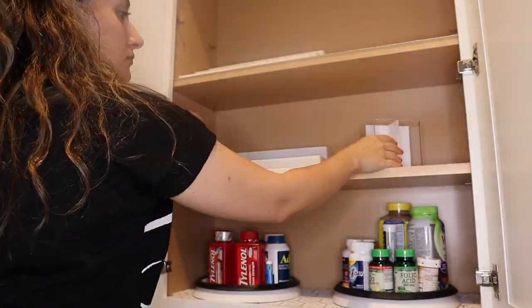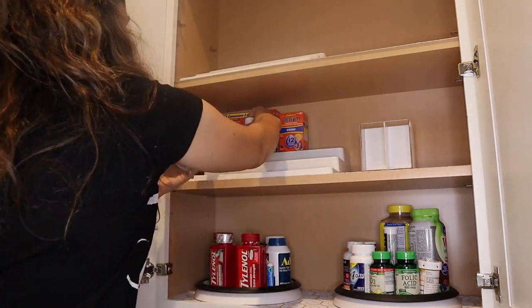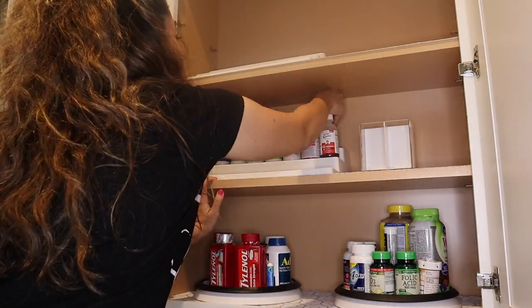I'm also using a spice rack for my medicine. I am so excited about this — I think it looks so organized. Comment below and let me know what you guys think. On that specific rack I'm putting all kids-related medicine.